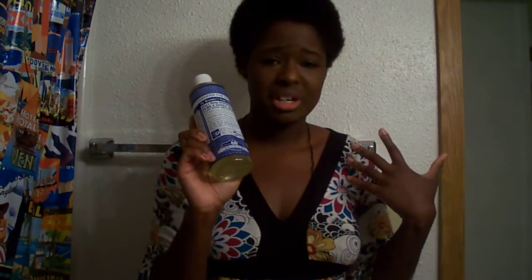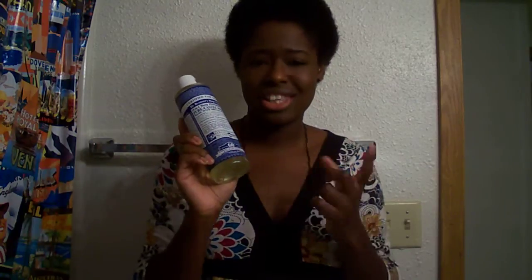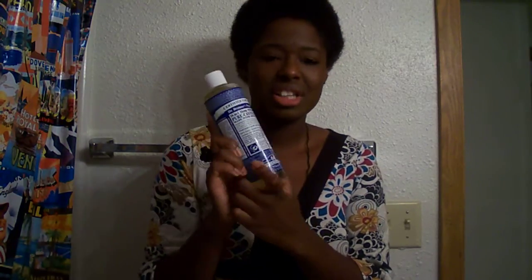My face just felt so clean and so refreshed — it took all of the makeup off completely. I normally use Oil of Olay body soap on my face because it's gentle enough for both body and face, and it does remove my makeup. But this just gave a completely different, cleaner feeling. I'm like, wow, this soap is really good. I really like this stuff.